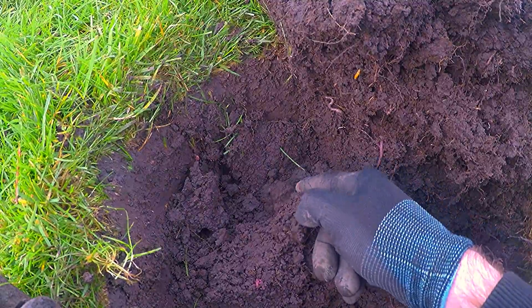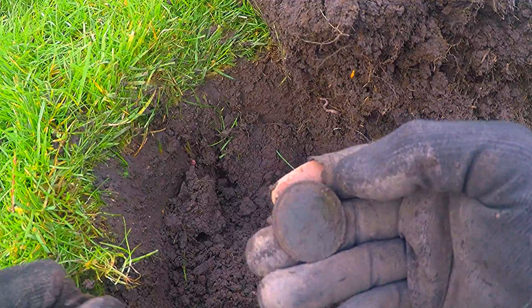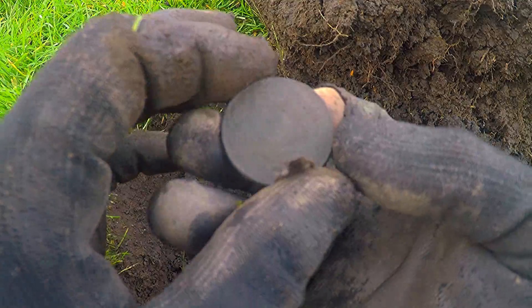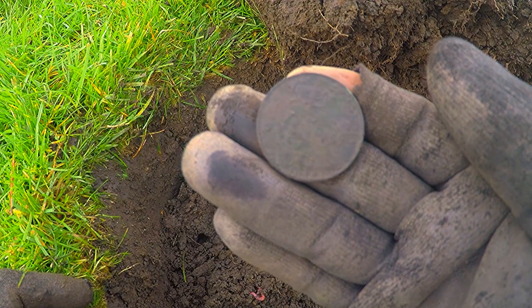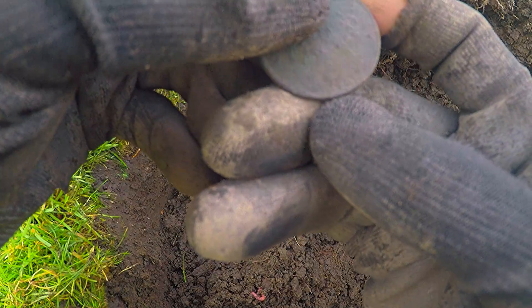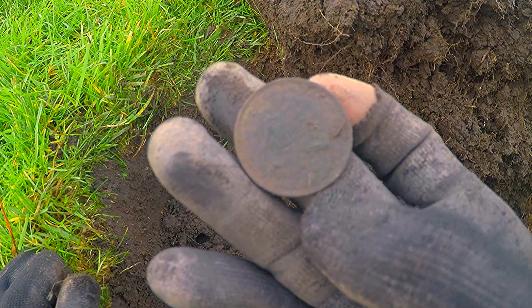Clean as a whistle — fucking good! I actually thought it might have been milled there, it was just such a thick edge. But it's a George V penny, quite crusty. 1910 to 1935, 36 is it.